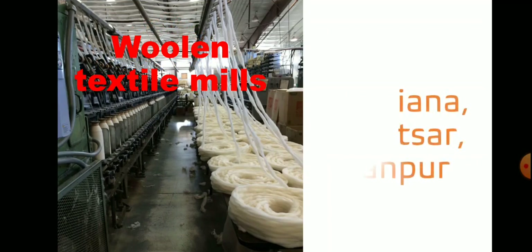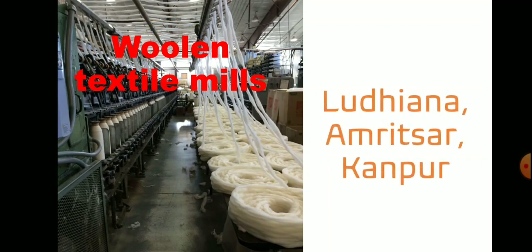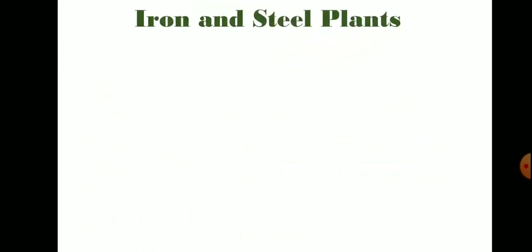Woolen textile mills are located in Ludhiana, Amritsar, and Kanpur. Number two is iron and steel plants.